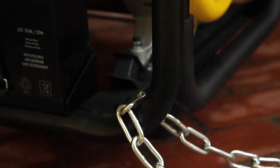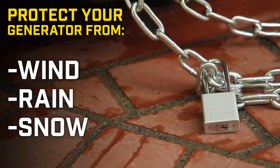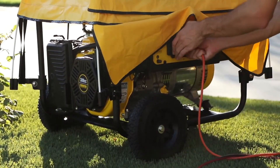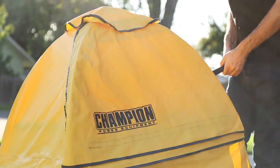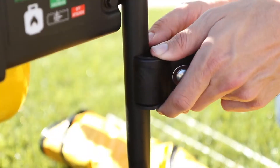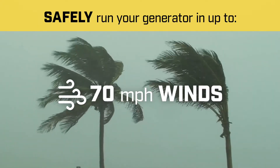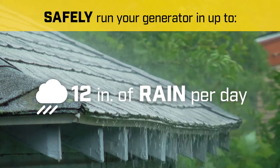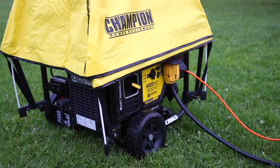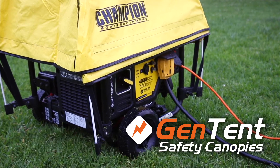With your generator secure, it is crucial that you protect it from wind, rain, and snow. Champion's Storm Shield Severe Weather Generator Cover allows you to run your generator safely outside in nearly any type of wet weather. It's easy to assemble and safe to use in up to 70 mph winds, 18 inches of snow, or 12 inches of rain per day. Created by GenTent, this is the best option for keeping your generator safe while running in bad weather.